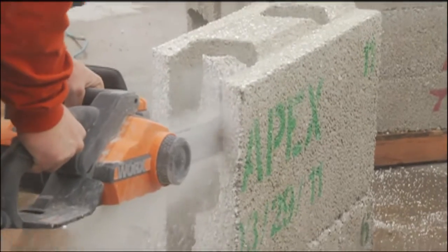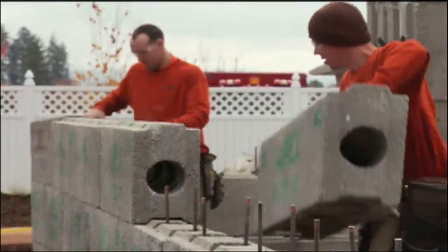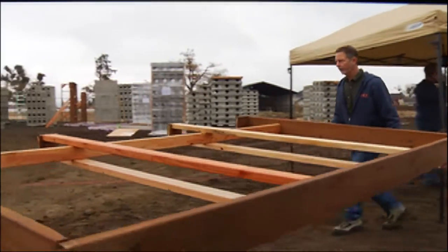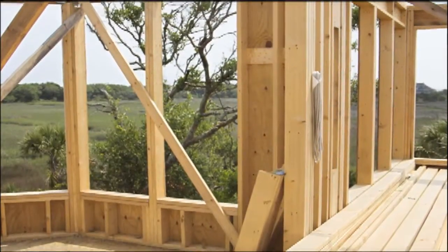When this home is finished, its owner will have a sturdy, environmentally friendly place to live. Apex Block provides excellent insulation, and can cut the homeowner's heating and cooling expenses in half versus a home built with conventional wood materials.